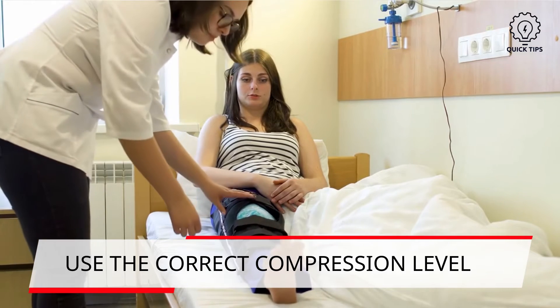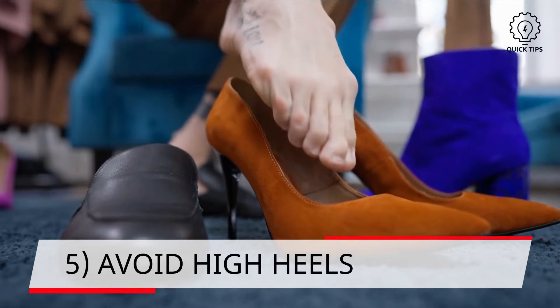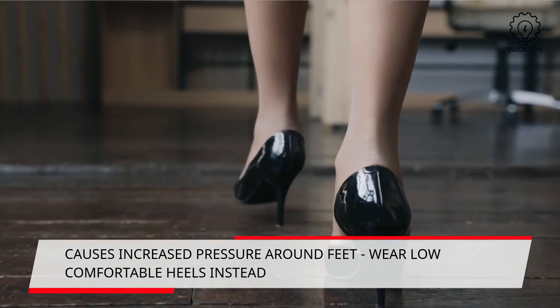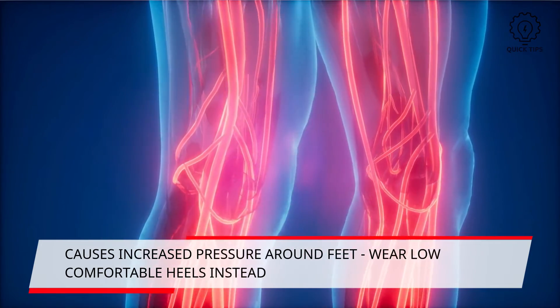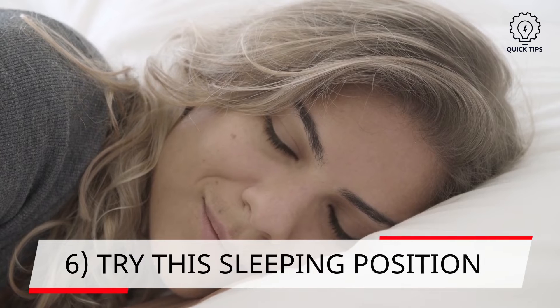Five: avoid high heels. Wearing high heels might cause increased pressure around your feet and this will reduce the effectiveness of blood circulation. Instead, wear lower heels as it will be better for your veins.